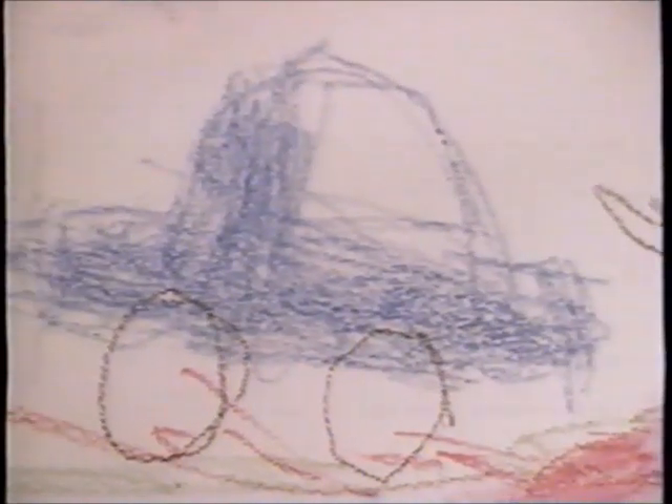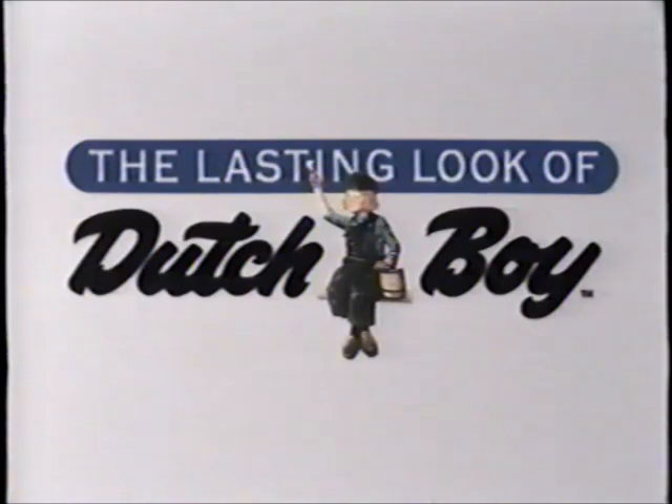Nobody bugs bugs like Termin-X. This isn't the work of a kindergarten artist — it's the Dutch Boy Paint Testing Facility, where we make sure our kids' room paint will resist your little one's finishing touches. It's one of 73 tests we do, so you can give your home the lasting look of Dutch Boy.